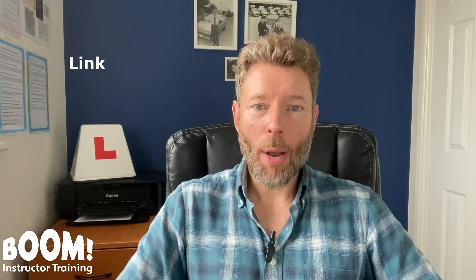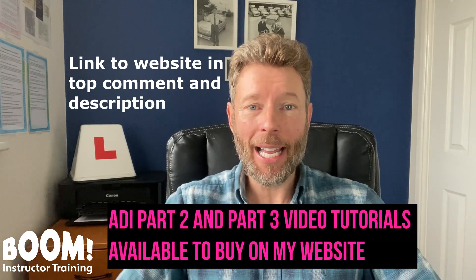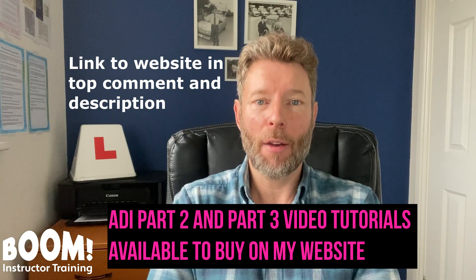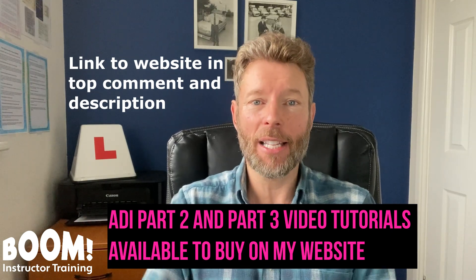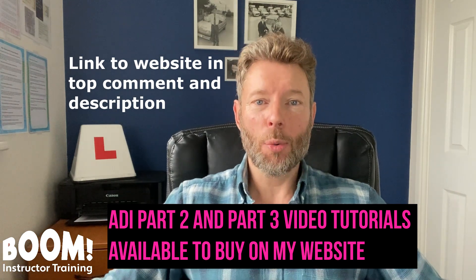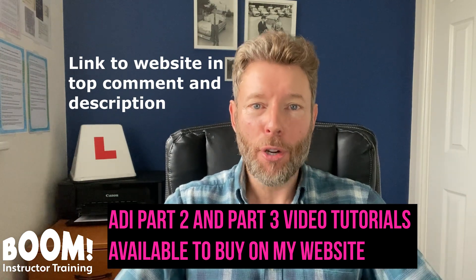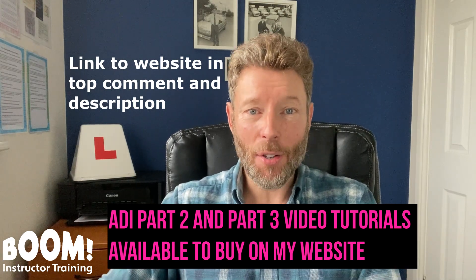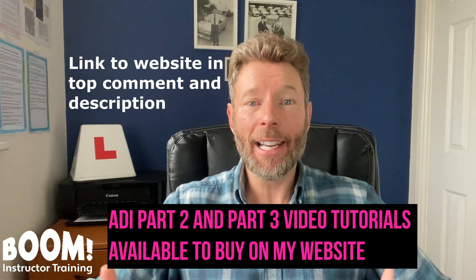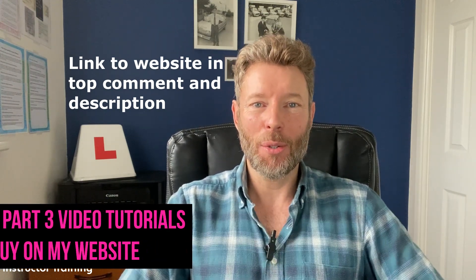Before I get into this, if you are a PDI preparing for a part 2 or part 3 test, then check out my website. There are some brilliant part 2 and part 3 video tutorials which you can use to prepare, and these are a fantastic learning resource which will massively improve your chances of passing. You will be amazed at how much you learn from these video tutorials.